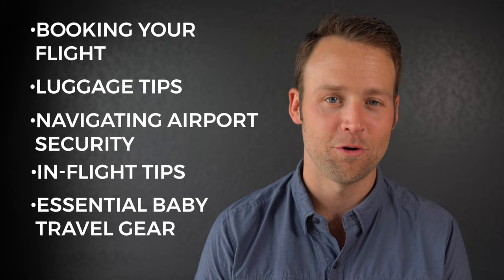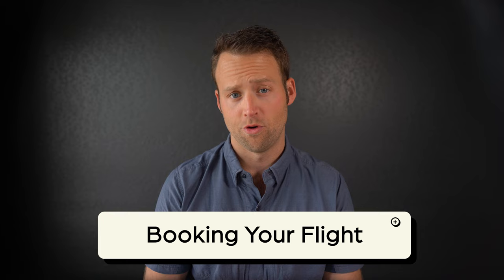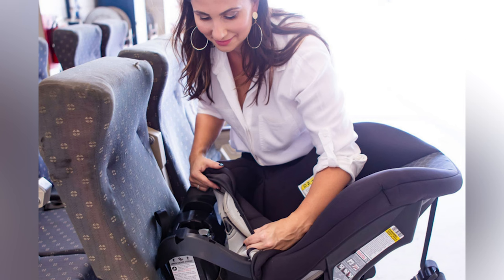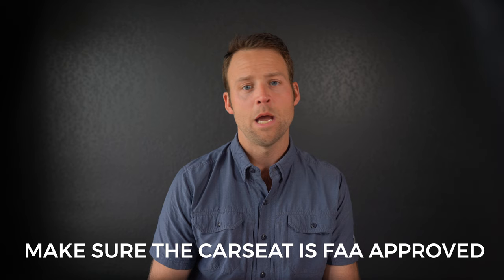Booking your flight. You have two options if your baby is under two years old. The first is what's called lap child or infant on lap — you hold your baby and their seat is essentially you. In this instance, you're paying for one plane ticket, and the rule is one infant per adult. The second option is to buy a seat for your child and strap them in a car seat in the actual airplane seat. This will obviously cost more — you're paying for two plane tickets — but make sure the car seat you're planning to bring is FAA approved.